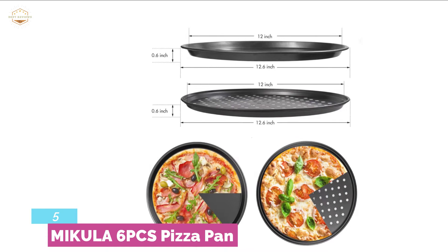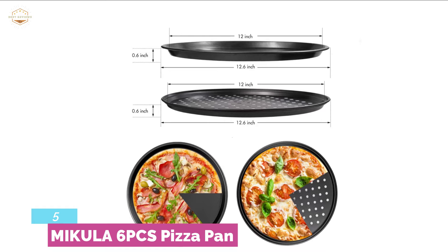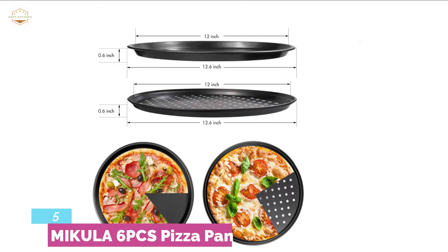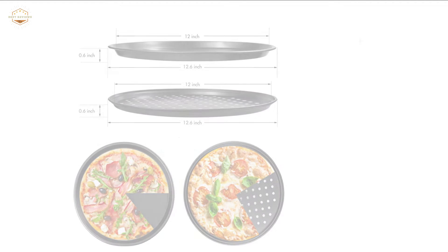The pizza cutter is made with a thumb guard design for easy cutting. The roller design makes it easy to cut pizza. It is designed with a hanging hole for easy storage. Overall, it's a personal kitchen cooking helper that comes with a peel, cutter, server, and oil brush.